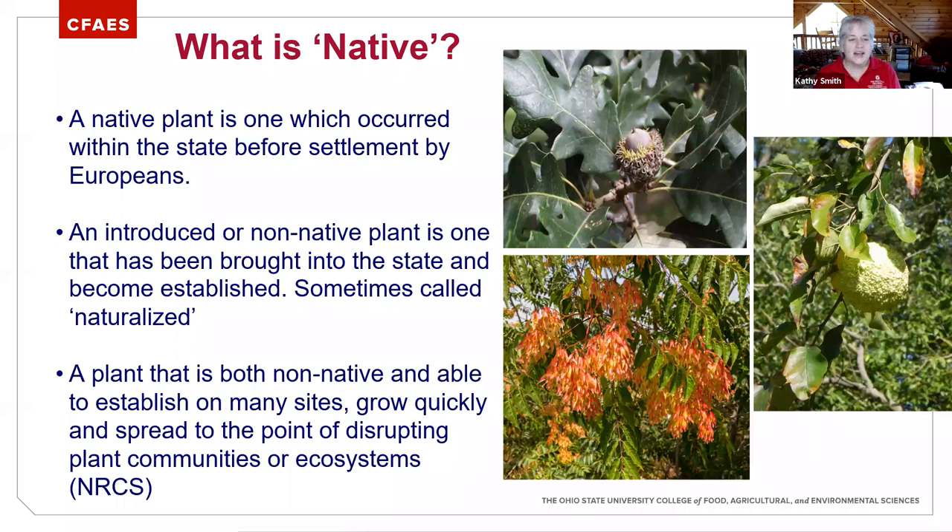Osage orange is one that folks planted for hedgerows. I had a landowner who wanted to plant a fence row of Osage orange to keep neighborhood kids out of his yard. It does have thorns, but it's not something I would recommend for that. And then there's the non-native issue — I'll use spicebush as an example. Spicebush is native, but it's a very aggressive plant. I've had landowners tell me spicebush is invasive — it's not invasive in the sense of being non-native, but it can be aggressive and take over areas. We have to be careful with our terminology around native versus non-native, invasive, and aggressive.